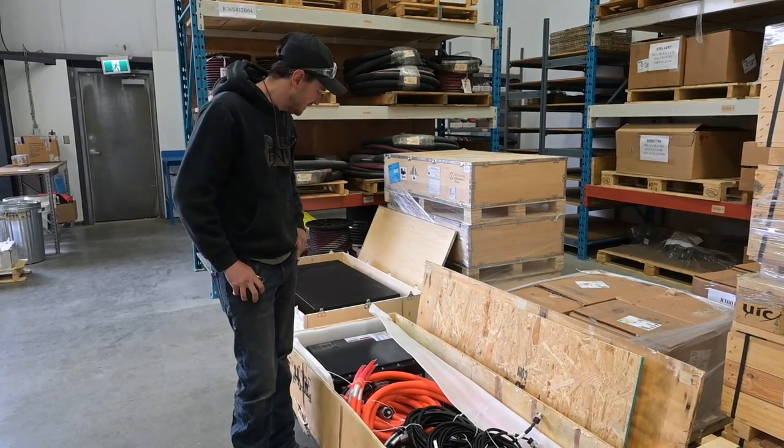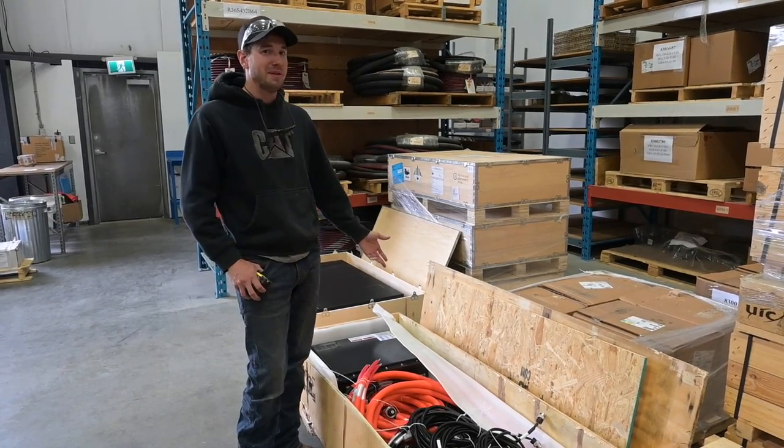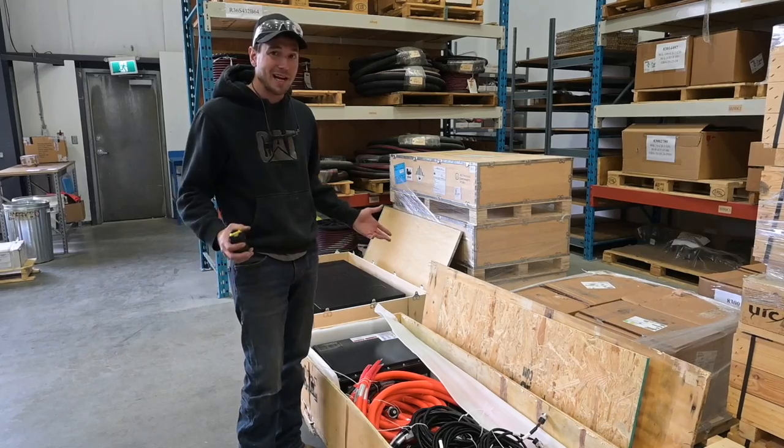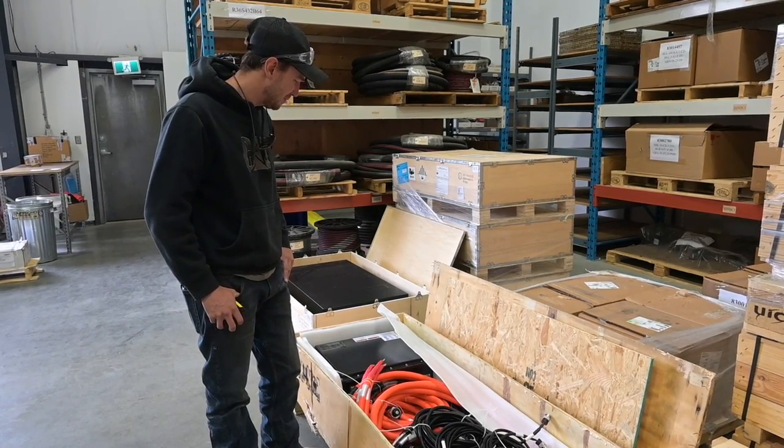This is our first shot at this one. I've built smaller BMSs in the past, but I've never built a big battery like this before. This is the biggest battery I've ever built by a factor of 10. I'm pretty impressed with what we could build.